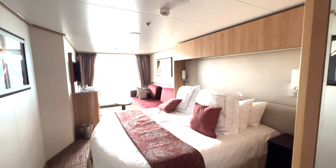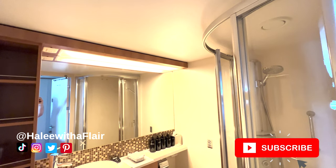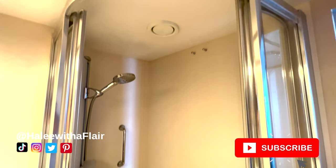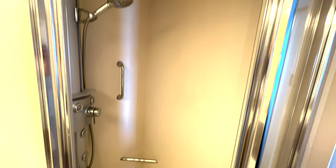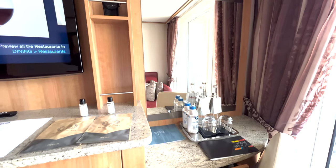This is an Aqua Class stateroom on the Celebrity Reflection. If you are new here, please don't forget to like and subscribe. The bathrooms are very similar to a balcony room, but they have a few extra amenities like the shower and the shampoo conditioner.